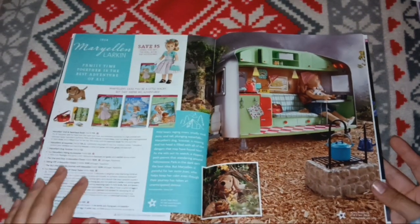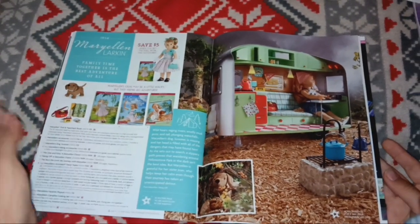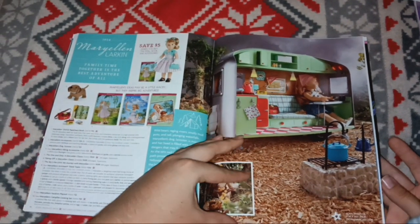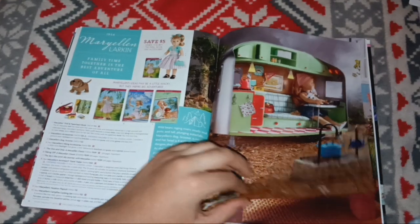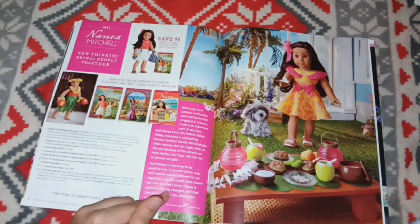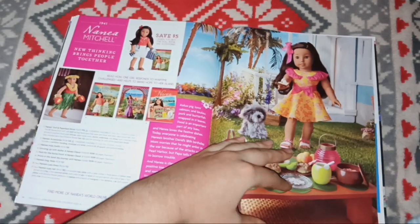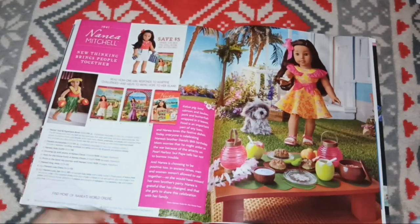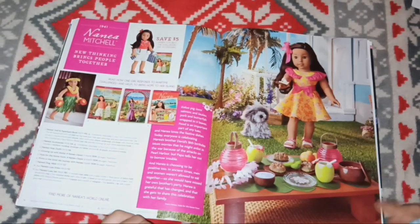The next page advertises Maryellen — her BeForever books, her dog, and a little set that I think is actually already retired, which is weird since it felt so new. Here's her camper. The next page is Nanea, one of my favorites at the time. I really loved hers — I think she had a few stop-motion promotional videos that I loved watching, and it's a really cute collection.